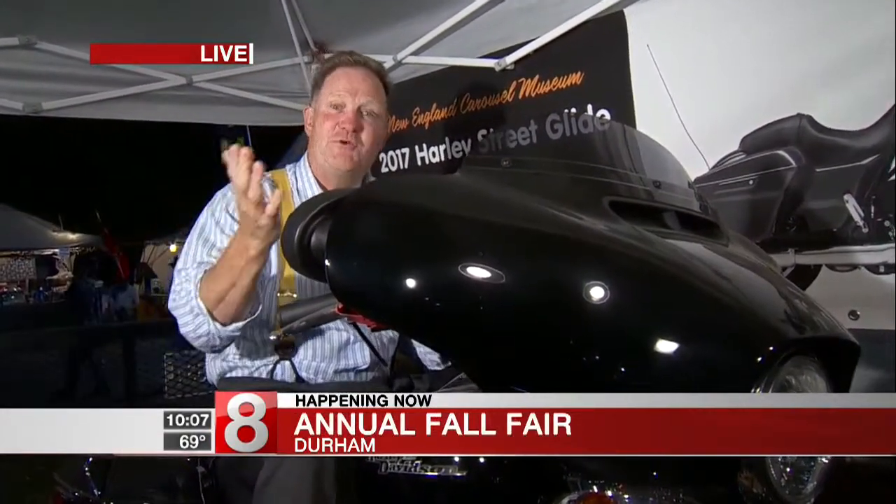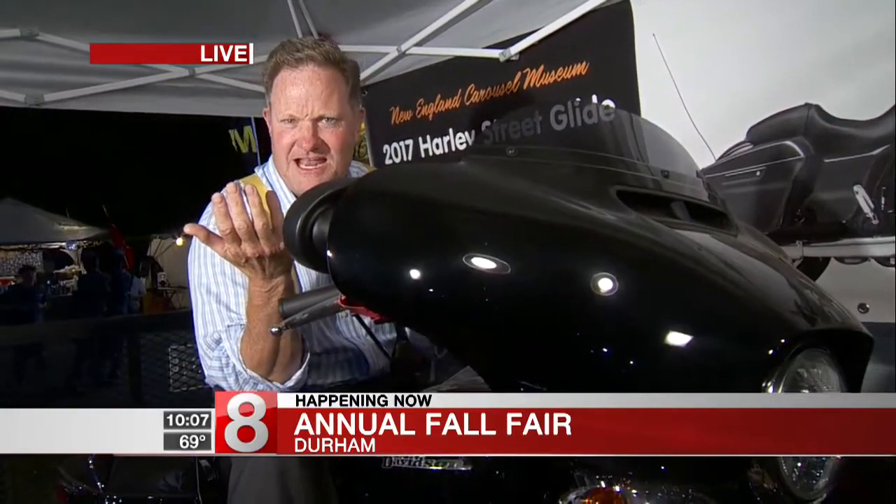There's a lot of fun stuff here that you might not know about, like Harley Davidsons. Everyone knows about the fried dough and Ferris wheels, but how about fairy houses and gold mining?